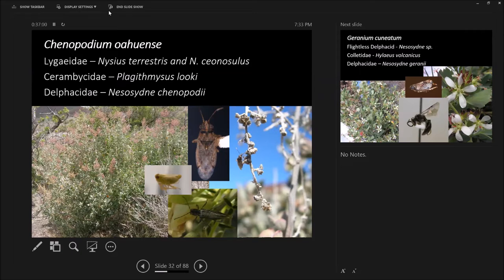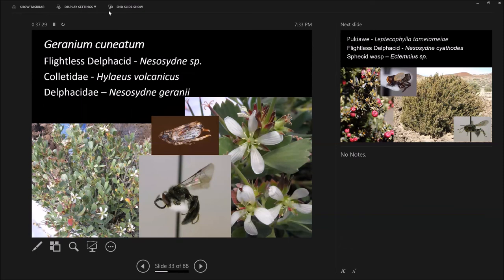This is Plagithmysis, a longhorn beetle whose larvae live in the wood under the bark in the cambium, but they only attack already damaged branches — they don't kill trees. So if you're trying to save every piece of an endangered plant and you prune it and make it leaf out, you're probably killing all of the insects that rely upon damaged branches to consume. This is the geranium Hinahina — it has its own flightless leafhopper. Basically this group, Nesocydnus, everywhere else on Earth only eats grass, but only in Hawaii do they never eat grass.